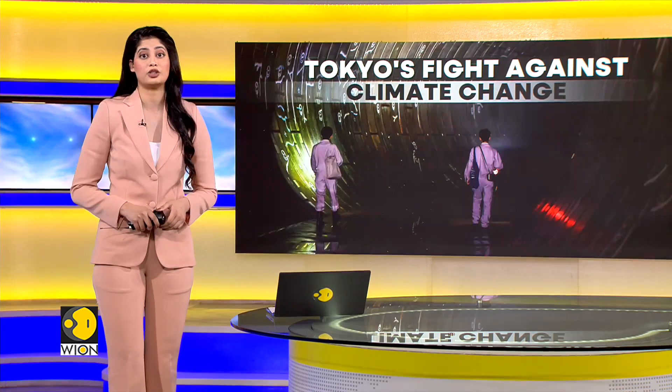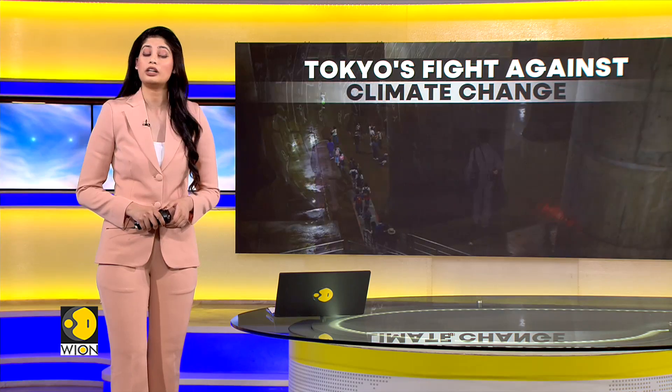Tokyo already boasts an extensive system of tunnels, drainage channels, and storage cisterns. But like much of the world, Japan is coping with unprecedented weather due to climate change, forcing it to dig once more.